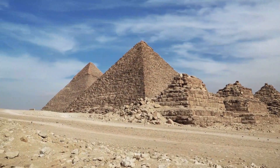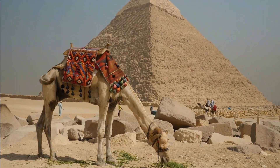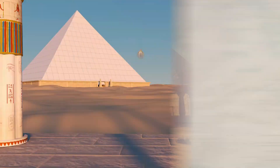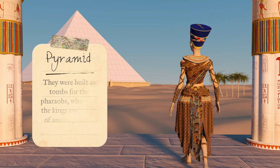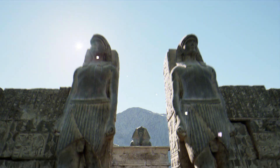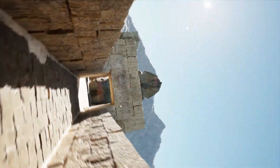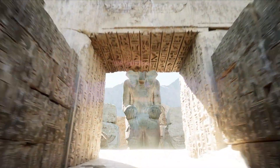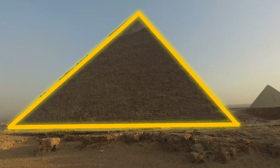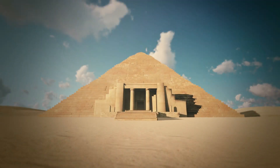The pyramids in Egypt are gigantic structures made of stone that were built thousands of years ago by the ancient Egyptians, who were really clever and skilled builders. Pyramids are very special because they were built as tombs for the Pharaohs, who were the kings and rulers of ancient Egypt, and they wanted to be buried in grand and impressive structures to honor their memory.